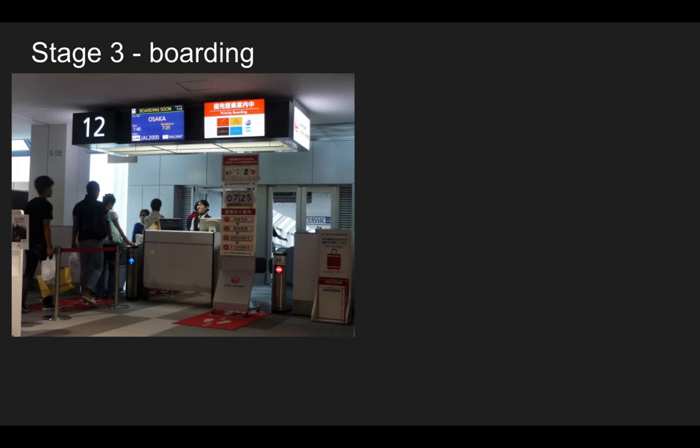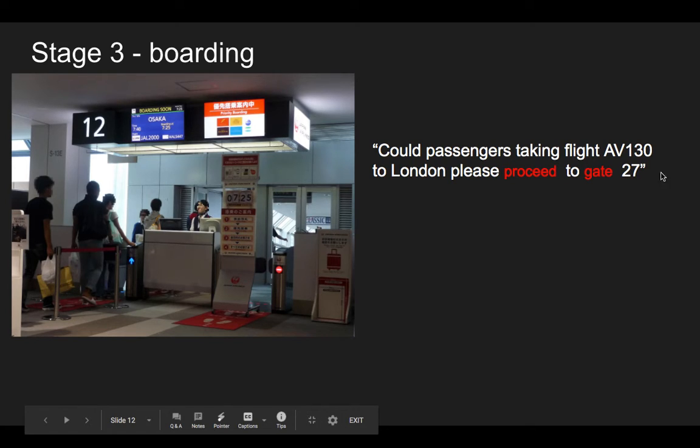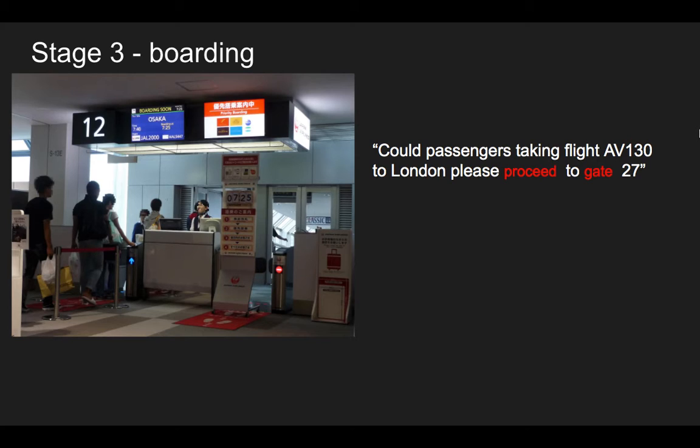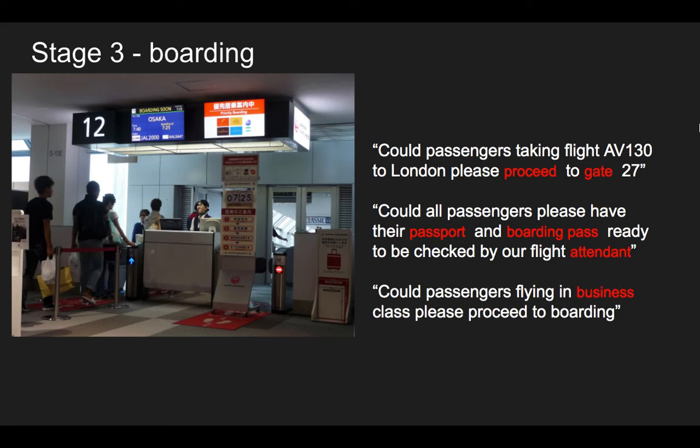Let's look at the answers to the boarding activity. 'Could passengers taking flight AV-130 to London please proceed to gate 27?' Proceed means go — it's a more formal way of saying go, and you'll often hear it at the airport. Each numbered place where we board the aeroplane is called a gate. 'Could all passengers please have their passport and boarding pass ready to be checked by our flight attendant?' — these are the people who check your documents. And: 'Could passengers flying in business class please proceed to boarding?' Of course, you have different classes: business class and economy class.